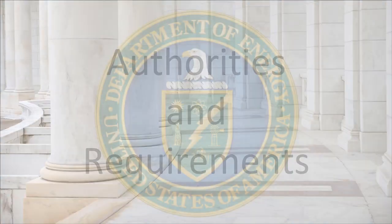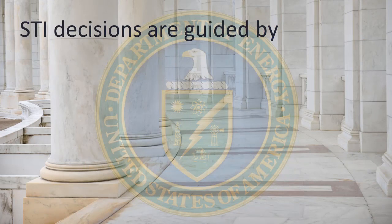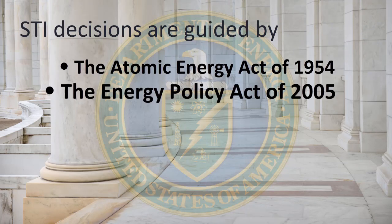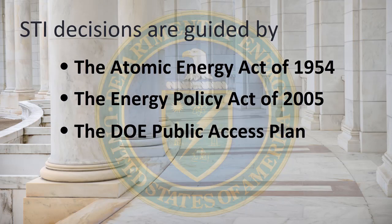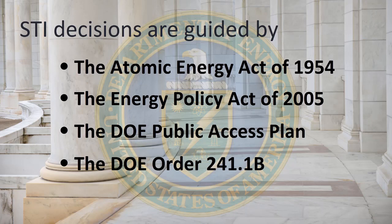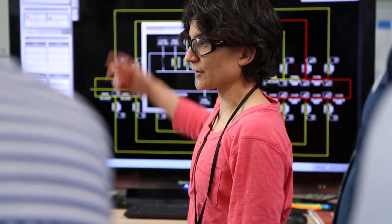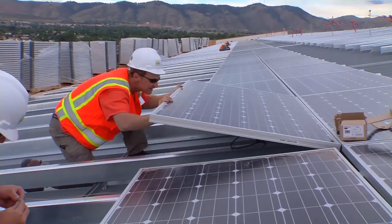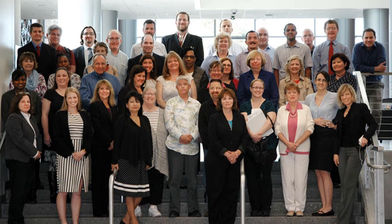STI also saves research dollars by enabling access to a wealth of science information that will accelerate scientific discovery and commercial innovation. The authorities and requirements for STI management are numerous. STI decisions are guided by the Atomic Energy Act of 1954, the Energy Policy Act of 2005, the DOE Public Access Plan, and DOE Order 241.1b. These laws, plans, and directives, among many others, set the path for STI management, calling for collections of scientific and technical information resulting from research, development, demonstration, and commercial applications activities supported by the department to be provided to OSTI, and calling for departmental elements and contractors to designate representation for STI management.